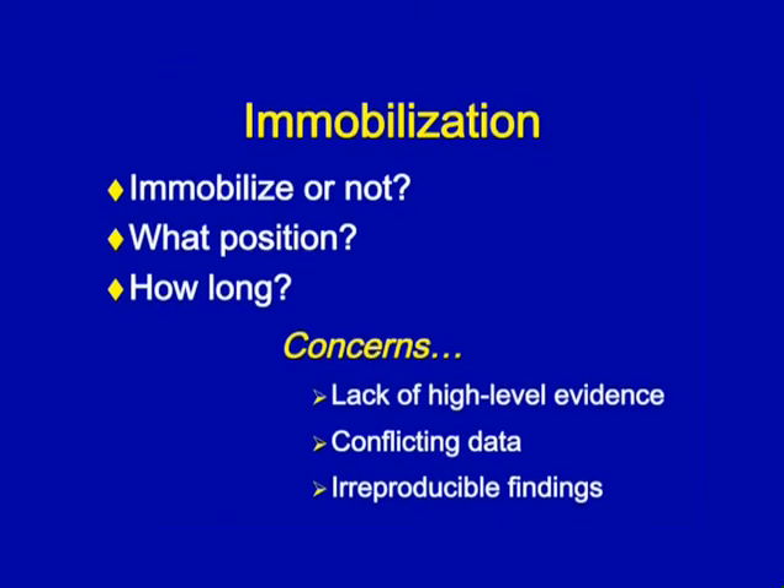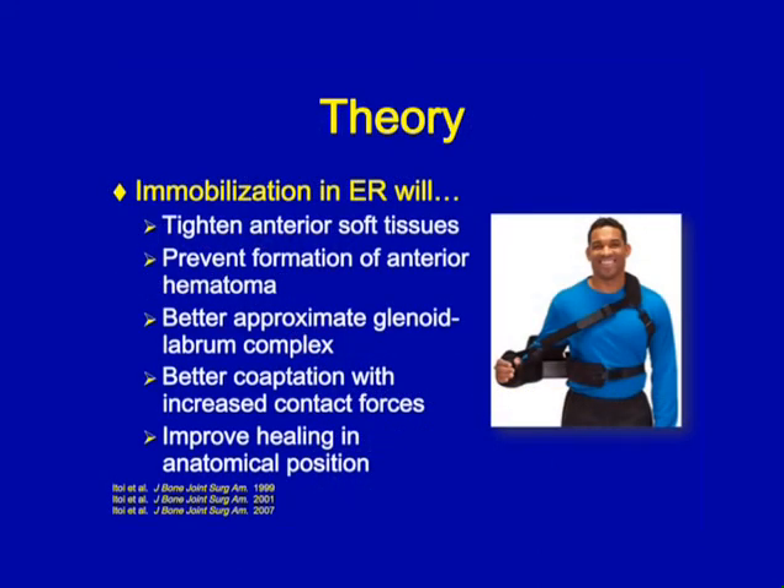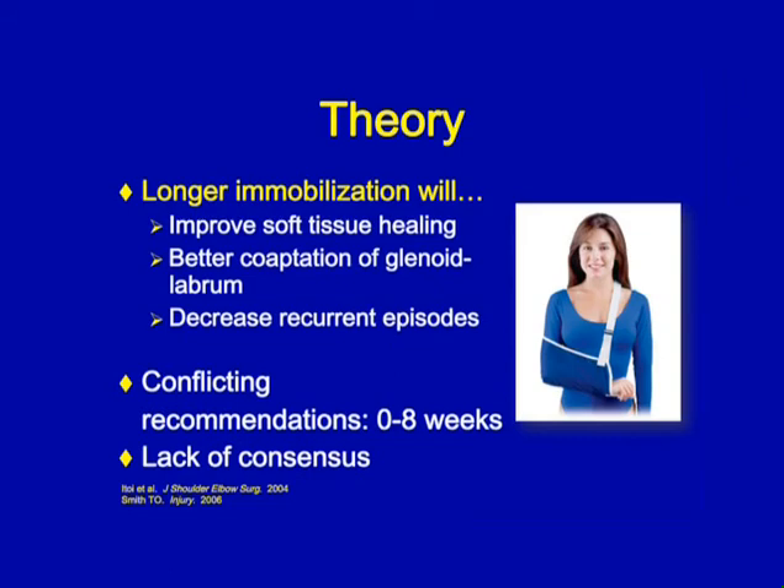To immobilize or not, in what position, and for how long — those are the questions currently being asked in the literature. The concerns are a lack of high-level evidence to support any recommendation and conflicting, irreproducible findings. The theory behind external rotation immobilization, first brought to light by Itoy et al., is that in the externally rotated position the Bankart lesion is better approximated in a more anatomical position and the anterior soft tissue is tightened. Recommendations range from no immobilization to eight weeks.